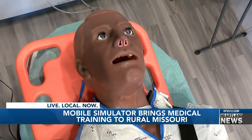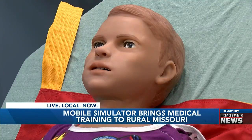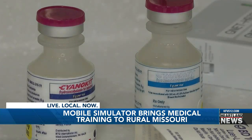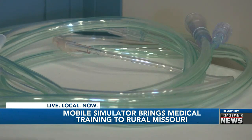These mannequins inside the mobile simulation unit are plugged in and ready to teach. You can do anything to a mannequin that you would do to a real patient. They breathe, they talk, and even move. Simulation coordinator Megan Crane tells me they have a lot to offer. They have vital signs, they have pulses, you can listen to their heart and lung sounds, and you can also intubate them.